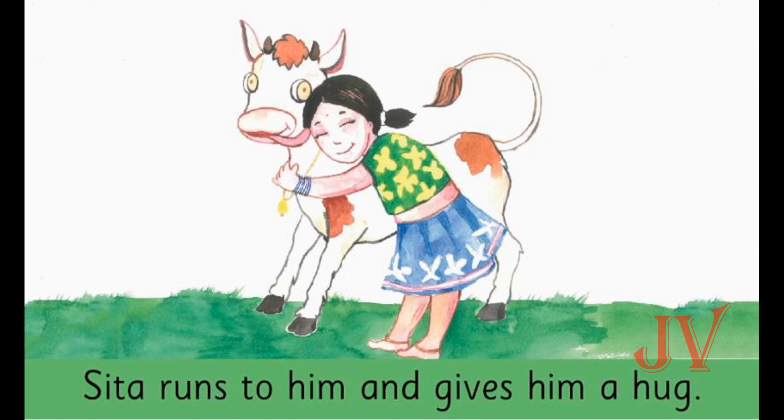So children, this was all about the story: Where is Chintu?